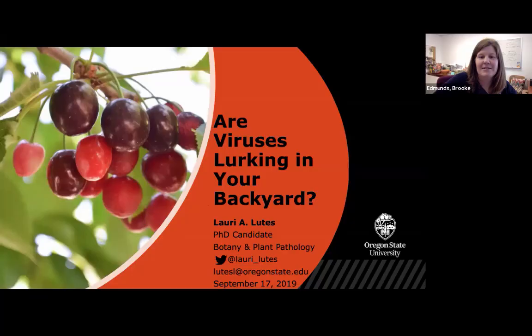Today's speaker is Lori Lutz, speaking on viruses and cherries. Lori has a bachelor's degree from Indiana University South Bend and is currently a PhD candidate at OSU in the Department of Botany and Plant Pathology under Dr. Jay Scheidt. She previously worked as a scientist with Agdea Incorporated, a company that develops diagnostic kits and methods for testing plant pathogens.